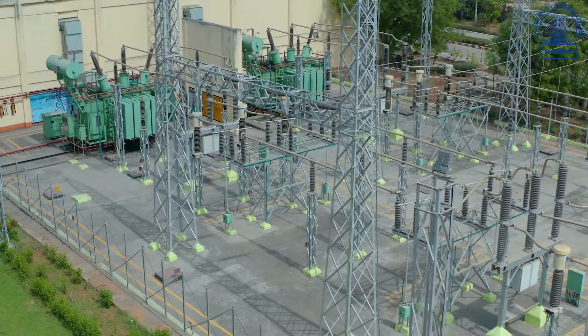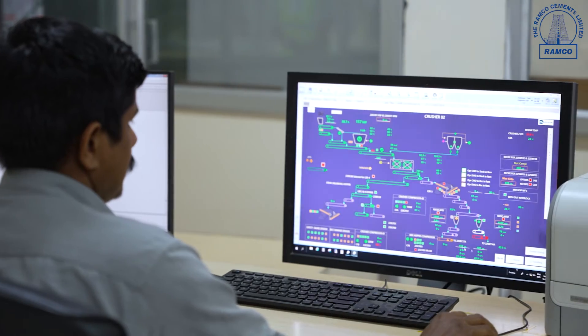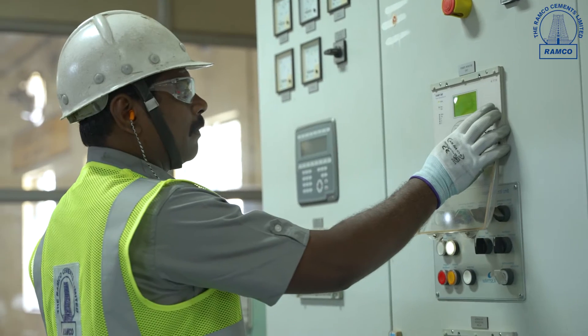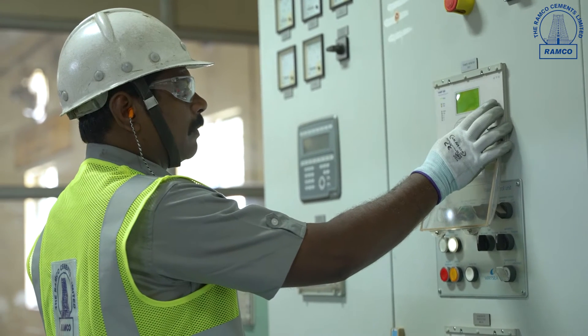From the major load centers, power is distributed to the entire factory equipment by reliable distribution networks. We follow best-in-class operations and maintenance practices to improve the availability and reliability of our production equipment, aided by our in-house Ramco maintenance management software. State-of-the-art technologies like intelligent motor control centers, smart energy management software, and robust safety infrastructure make us even better at delivering our functions.